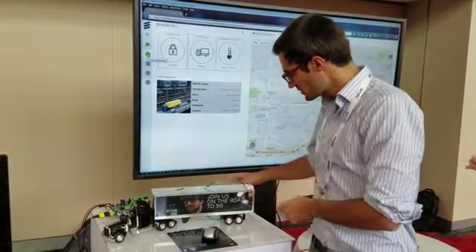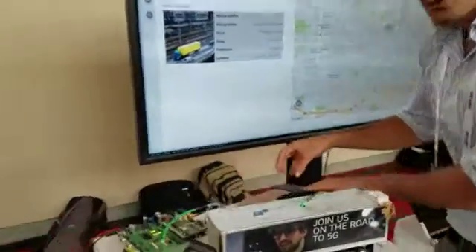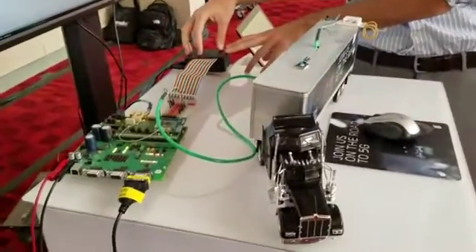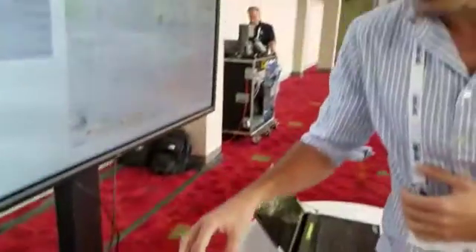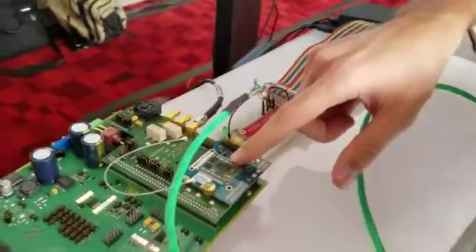Those sensors are connected to a Raspberry Pi, and the Raspberry Pi is connected to the live Ericsson E-Node B through the Gemalto CAT M1 module containing the Sequans chipset.